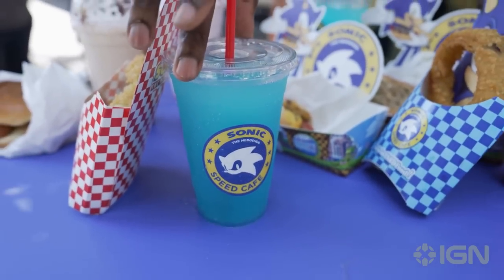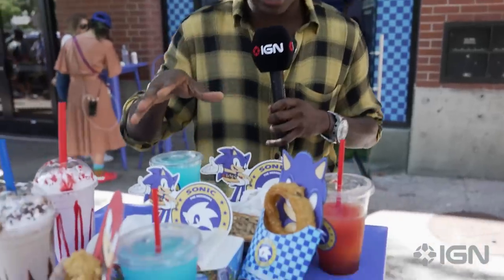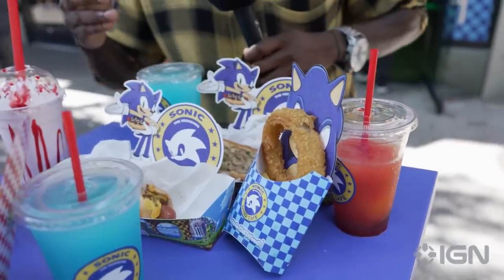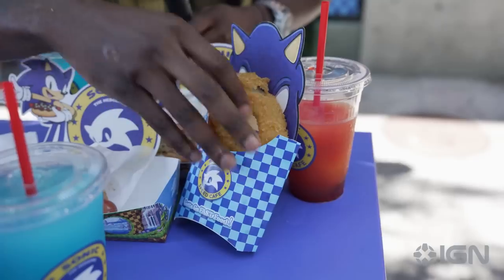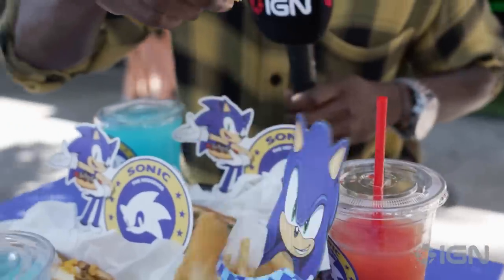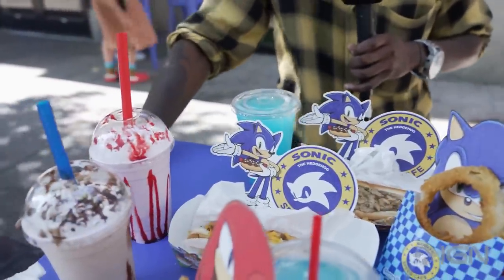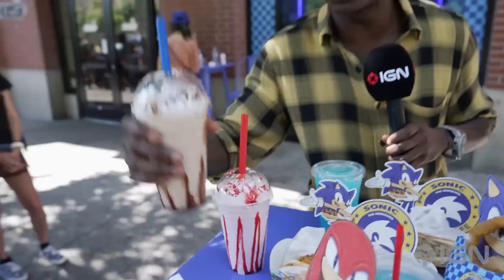We also have the Blue Blur Slushy, which is honestly one of my favorites if we're talking about drinks here. We also have the Evil Genius Egg Salad, and the sides which include Golden Ring Onion Rings — because of course Sonic survives on rings. We also have the Team Dark Shadow Mocha Milkshake, and Sweet Amy, which is just as delicious.